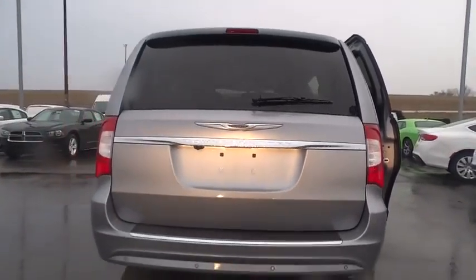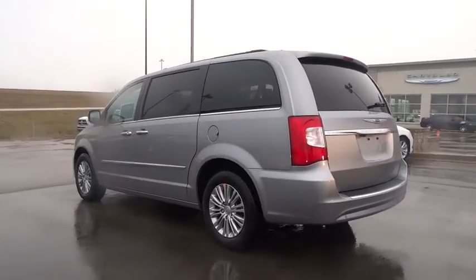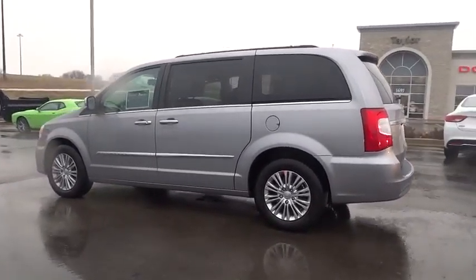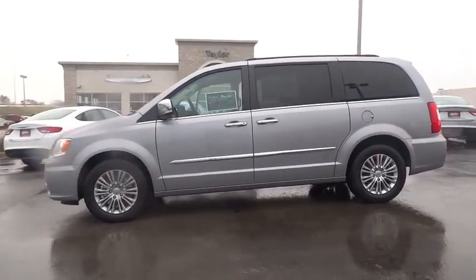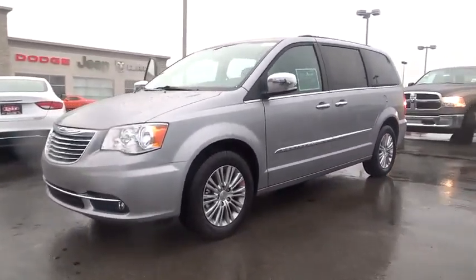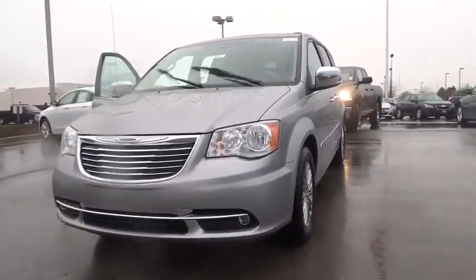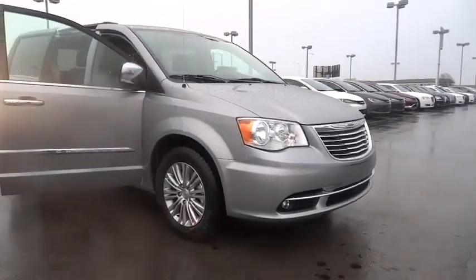2015 Town & Country. The Town & Country's V6 engine provides plenty of power while still providing the fuel efficiency you look for in a vehicle. Tow up to 3,600 pounds when equipped with a towing prep package. Seat 7 comfortably and choose from stow-and-go seating or the innovative swivel-and-go seating, and is priced below $40,000.